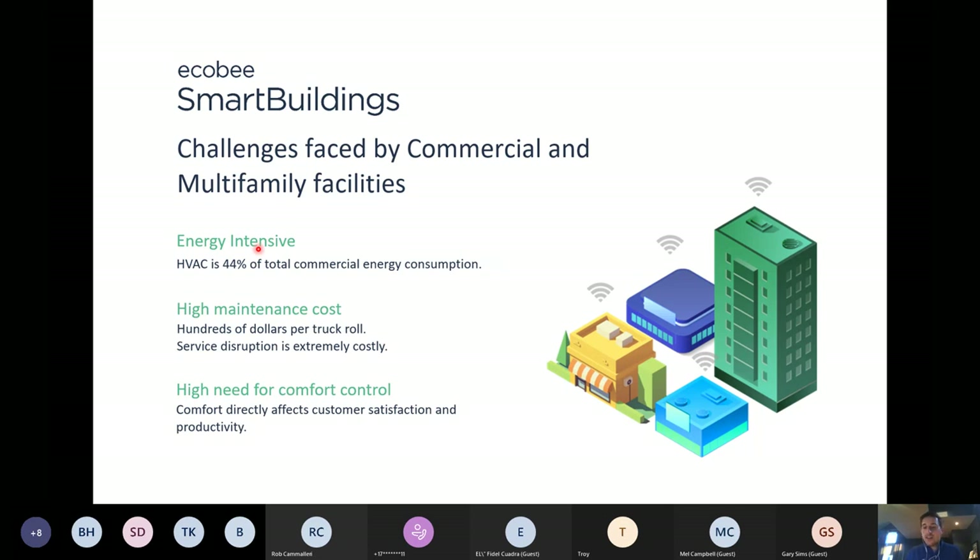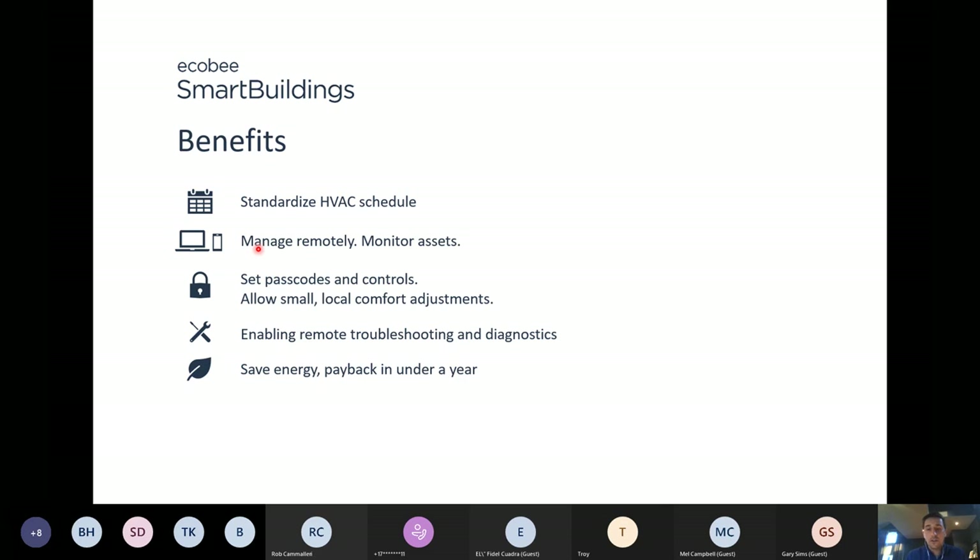Being a light building automation solution, it's a great fit for light commercial spaces like restaurants, churches, manufacturing facilities, gas stations, and retail outlets — anywhere with rooftop units or unit heaters. Ecobee has proven to be a great fit because it's designed not only to allow control of one thermostat at a time, but to select 10, 15, 20, 100, or 1000 at once to standardize the HVAC schedule so it runs based on when the building is actually occupied versus 24/7 holds. It lets them manage assets remotely, set passcodes and temperature limits, and drive a return on investment that our customers are seeing in about a year to year and a half, depending on the building.